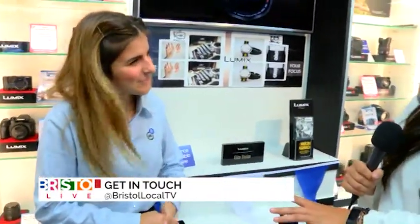Well thank you so much Sylvia — I think we're definitely set for our summer holiday with all those cameras. Stay tuned for more on Bristol Live.